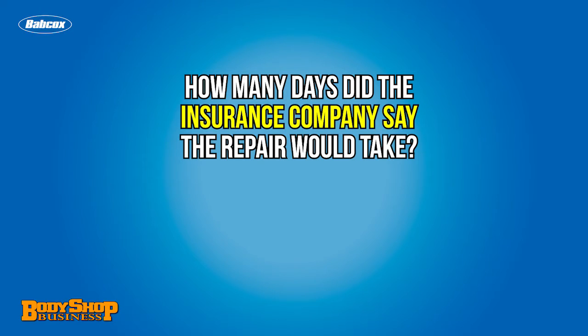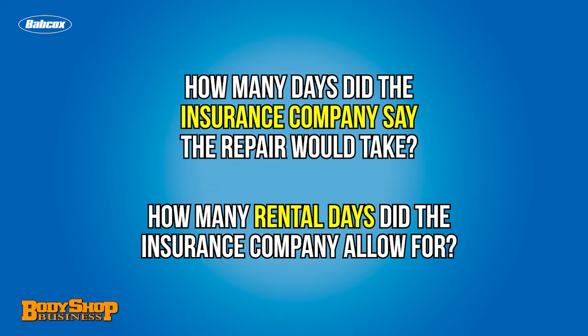When a customer brings their collision damage vehicle to you, it's in everyone's best interest to complete the repair as quickly as possible. Start by asking the customer upfront how many days the insurance company told them the repair would take, and how many days of rental the insurer allowed for. This will help you understand what the customer's expectations are.